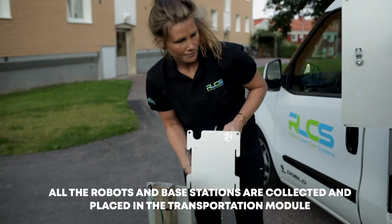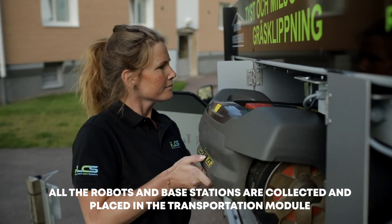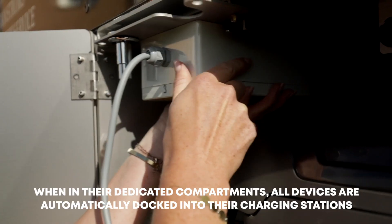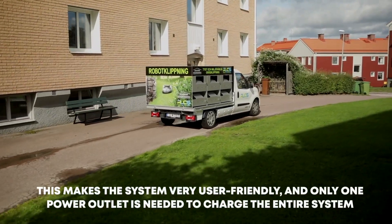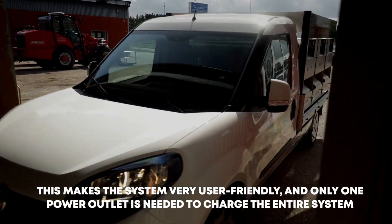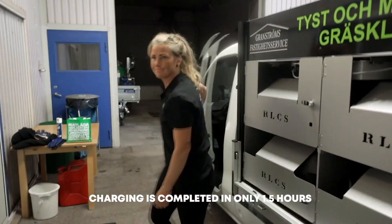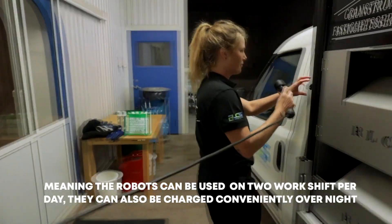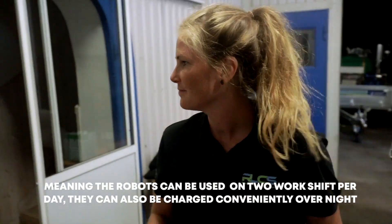At the end of the day, all the robots and base stations are collected and placed in the transportation module. When in their dedicated compartments, all devices are automatically docked into their charging stations. This makes the system very user-friendly, and only one power outlet is needed to charge the entire system. Charging is completed in only one and a half hours, meaning the robots can be used to operate on two work shifts per day. They can also be charged conveniently overnight.